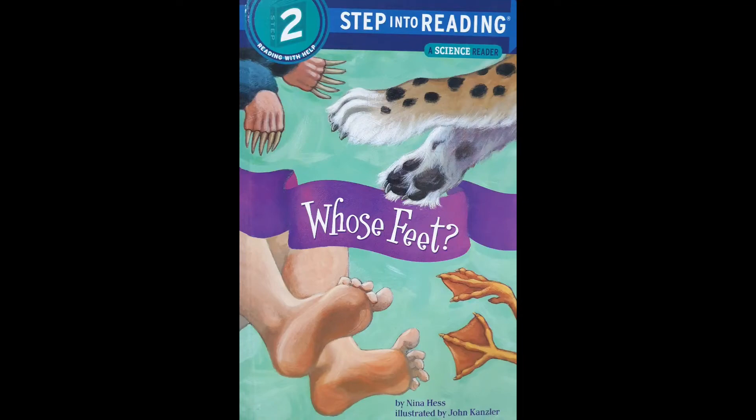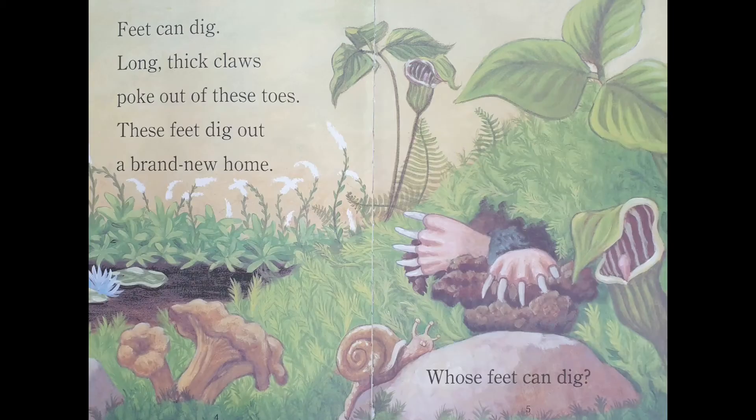Whose feet? Feet can dig. Long, thick claws poke out of these toes. These feet dig out a brand new home. Whose feet can dig?